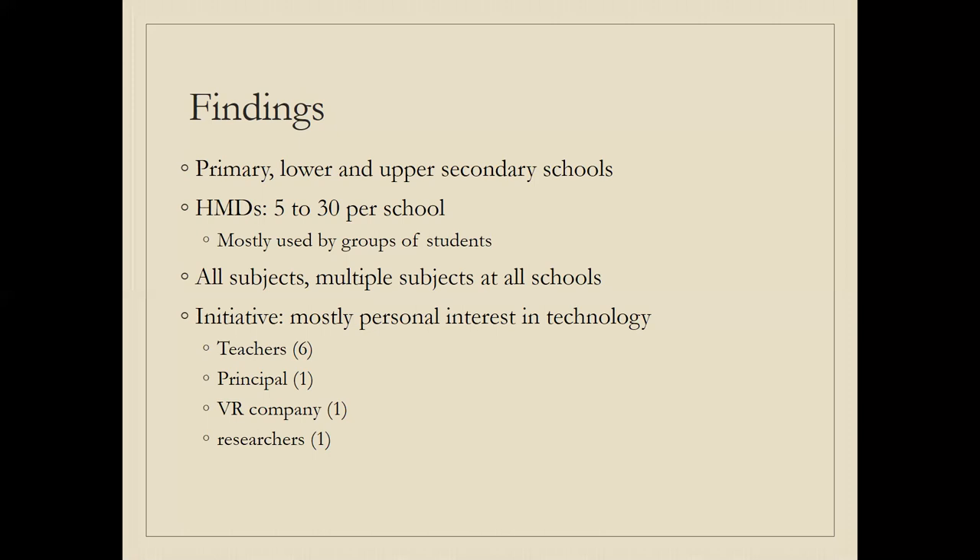The initiative to start with VR mostly came from teachers' personal interest in technology. In two thirds of the schools, it was one teacher — in one case two teachers — who took the initiative, such as after attending a technology fair or otherwise hearing about VR, then looking into it, and securing funding. In a couple of cases, it was either a principal, a VR company, or researchers wanting to conduct a study on VR in schools that prompted the school to start using it.